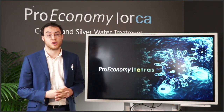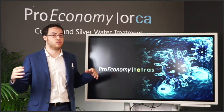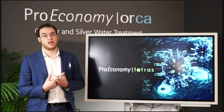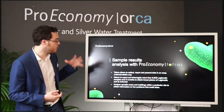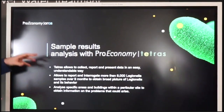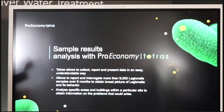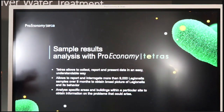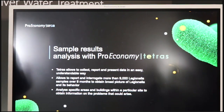My name is Diego and I'm the client relations manager for Proeconomy. Tetris is a cloud-based water management system that allows you to have all your sampling information in one place, report it, and interrogate the data as much as you want — to learn as much as you can from those results and present them to whoever needs to see them. Tetris allows you to collect, report, and present data in an easy, understandable way. It can report and interrogate more than 9,000 legionella samples over nine months to obtain a broad picture of legionella and its behaviour, and helps analyze specific areas of buildings to obtain information on properties that could pose risks.